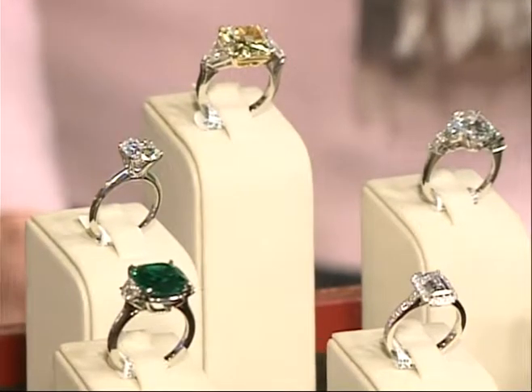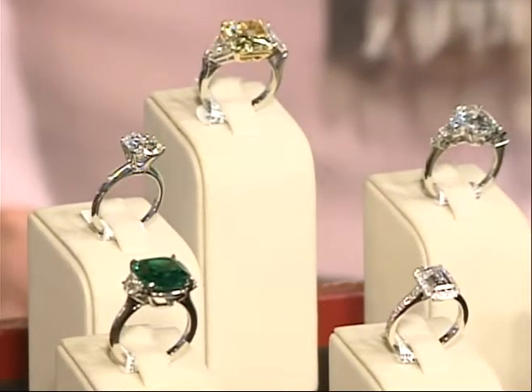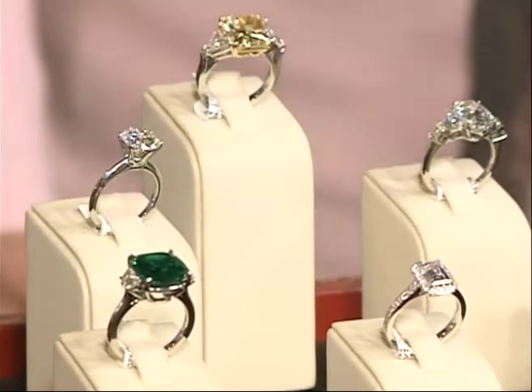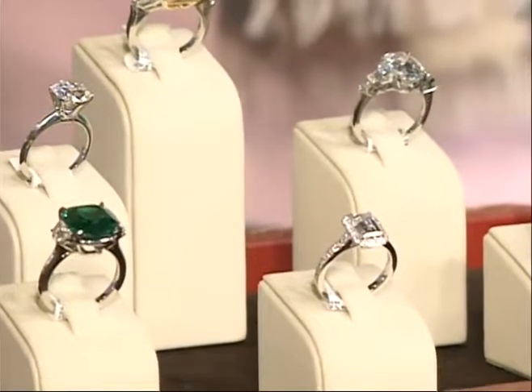This is actually a Tiffany diamond ring — quite recognizable with that six-prong setting. That one is a little over three carats, and it's a beautiful stone. That one is probably one of my favorites in the store because of the quality and the price point.